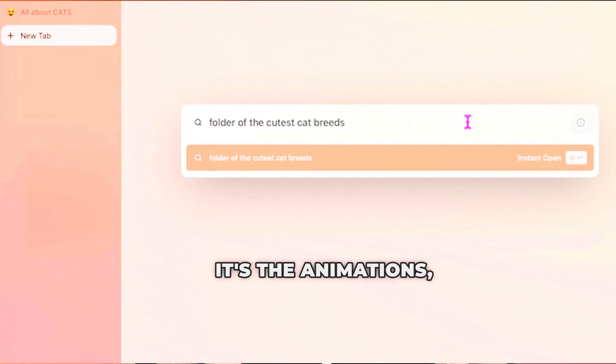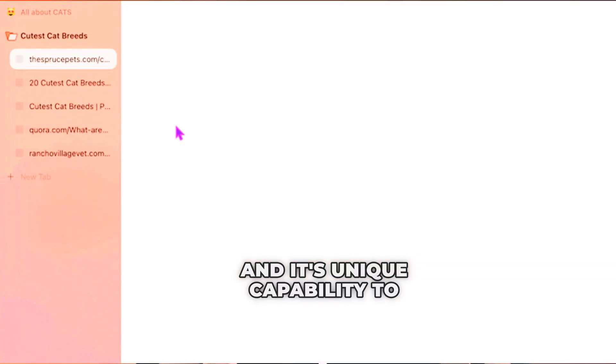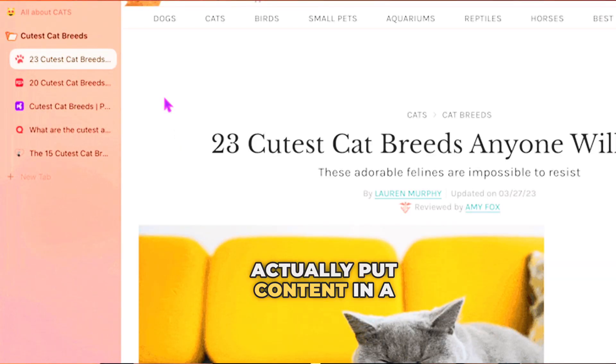It's just so convincing — the animations, the feedback you get when you search on your phone, and its unique capability to put content in a folder in your browser on PC or Mac is really cool. Anyway, that's it from me, see you in the next video.